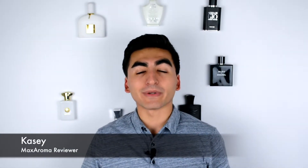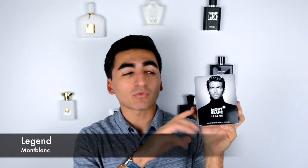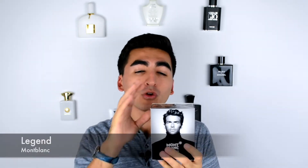What's up guys, Casey with Maxoma. Today we are trying out Mont Blanc Legend — we have it right here with the full box and packaging. We've been looking to try this fragrance out; we actually had this in our under $50 fragrance gift guides in the top five for men section.